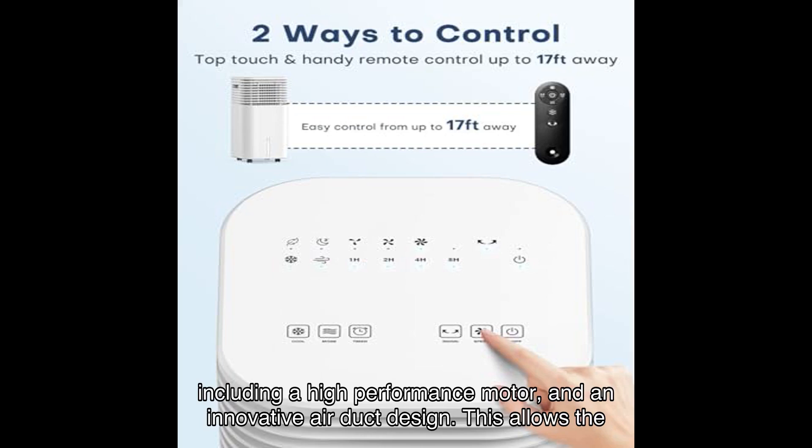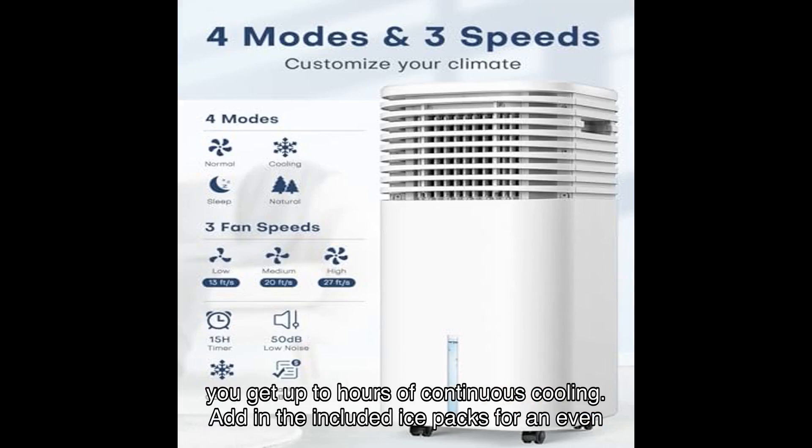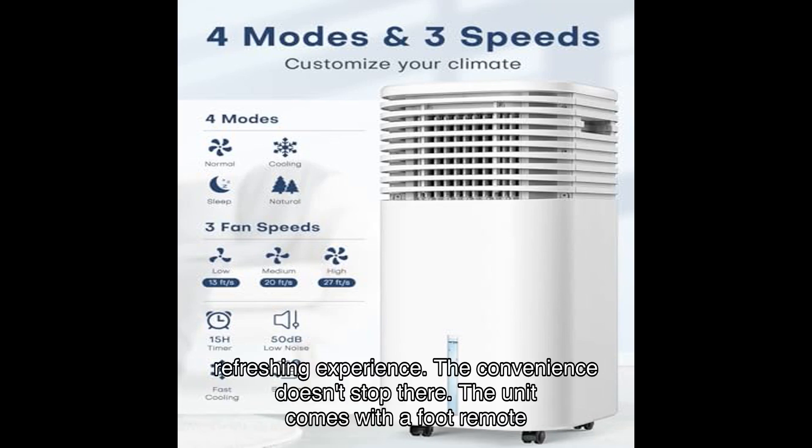Now let's talk about the tech. Temeike has integrated the latest cooling technology, including a high-performance motor and an innovative air duct design. This allows the unit to reduce ambient temperatures by several degrees, and with its water tank you get hours of continuous cooling. You can also add the included ice packs for an even more refreshing experience.